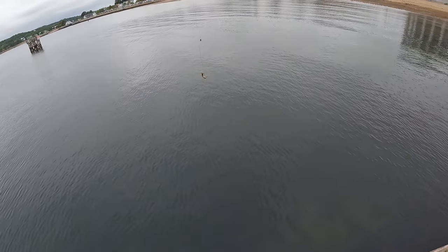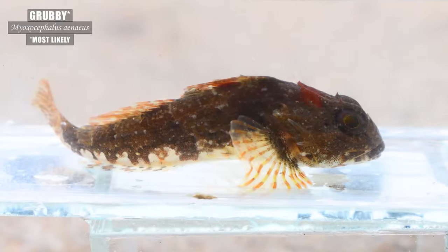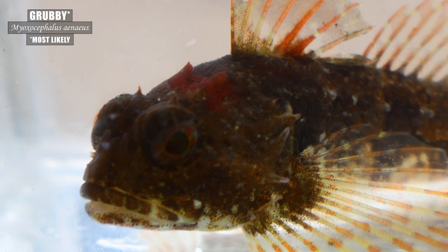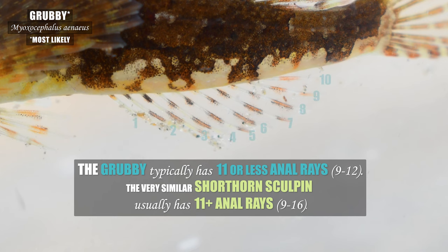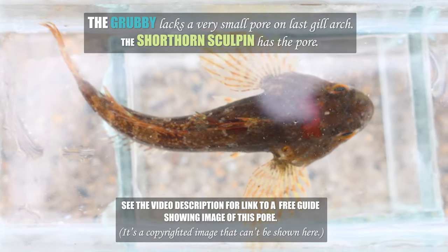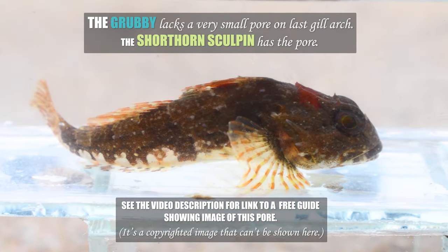A number 18 hook and a bit of chopped shrimp, just twitched along the bottom, lands me some beautiful sculpins — gorgeous fellas. I just love those red horns. It's extremely hard to tell the difference between grubby and shorthorn sculpin at this size. Though this low anal ray count suggests it's a grubby, it could still be a shorthorn. A confirmation of the presence or absence of a very small pore on the last gill arch is required by looking under the gill plate. I checked this specimen and didn't think I saw one, but it's very hard to see, let alone photograph on a live specimen, especially one of this small size.